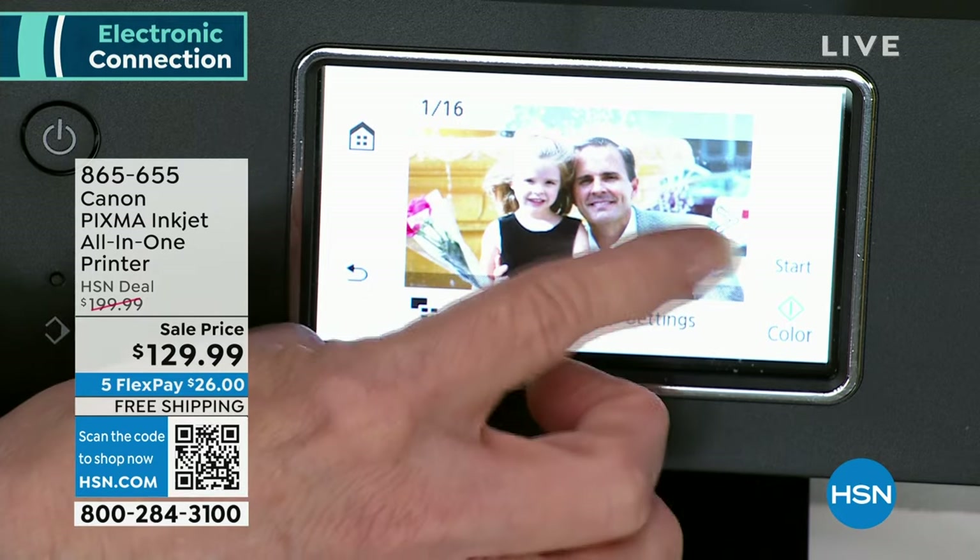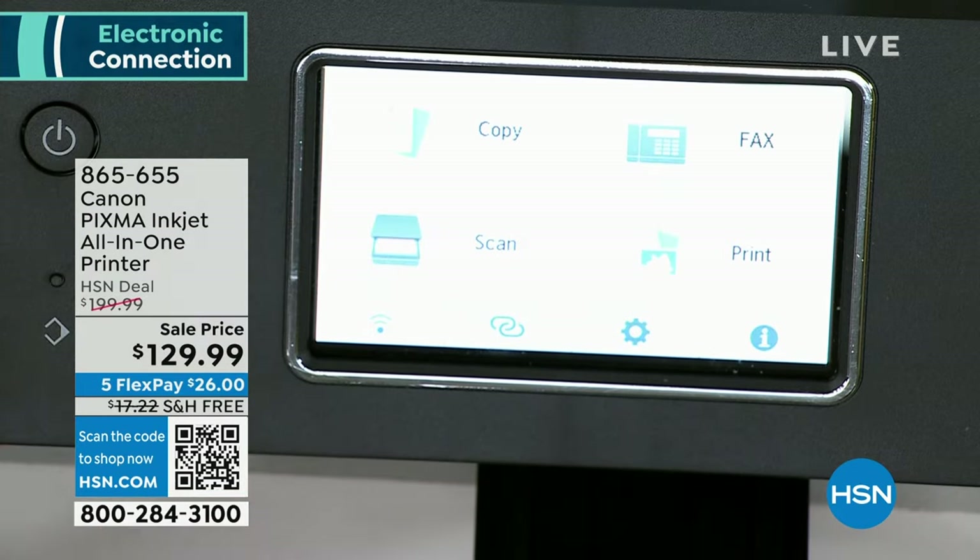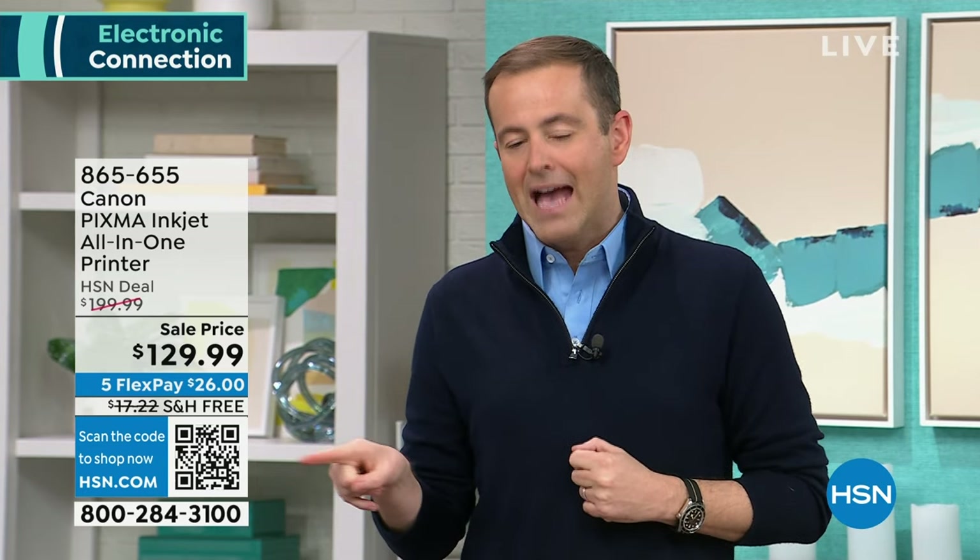If you're on hold, we'll get to you. You can go to HSN.com, use the HSN app, or scan the QR code to get to the front of the line. Do FlexPay — it's bringing it home for $26. We have free shipping and handling. If you don't love this printer, you can return it within 30 days for a refund of the purchase price.